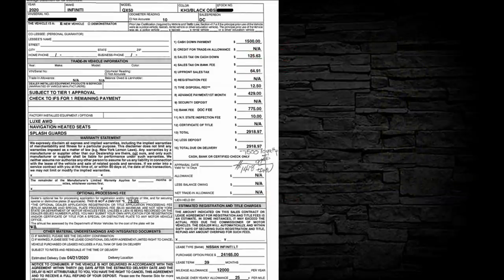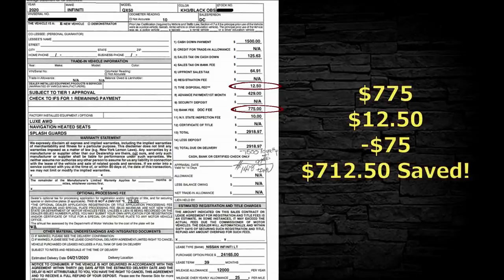Here we have a 2020 Infiniti. There's a tire disposal fee of $12.50 — not going to pay that. And a dealer doc fee of $775 — should only be $75. On this particular contract: $712.50 saved.